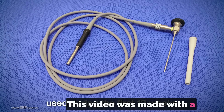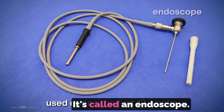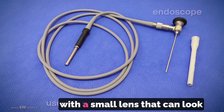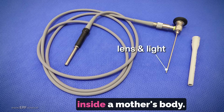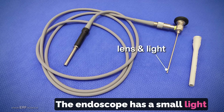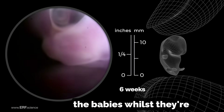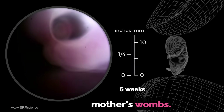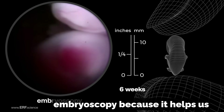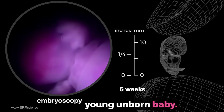This video was made with a special instrument that only a doctor can use. It's called an endoscope. It is attached to a video camera with a small lens that can look inside a mother's body. The endoscope has a small light on the end which can help us see the babies whilst they're developing inside their mother's wombs. This technique is called embryoscopy because it helps us to see the embryo, or very young unborn baby.